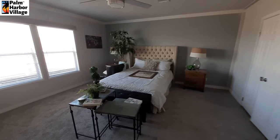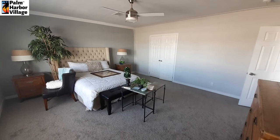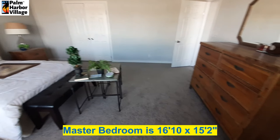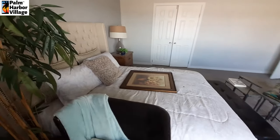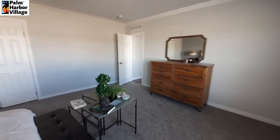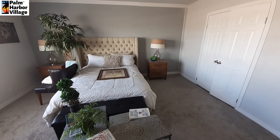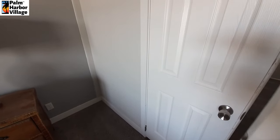Now we've got the master bedroom. As we walk in, it is huge. I don't know if the camera does it justice, but this is a really big bedroom. Look at the end of your bed to the dresser — look how much space you have there. In perspective, that is a queen-size bed, and look at how much space you have on each side. The bathroom is so big you've got to have double doors.